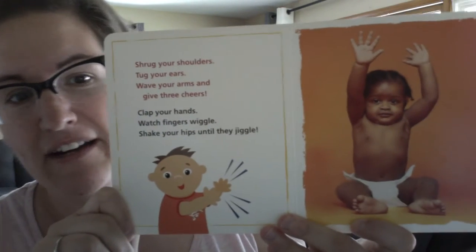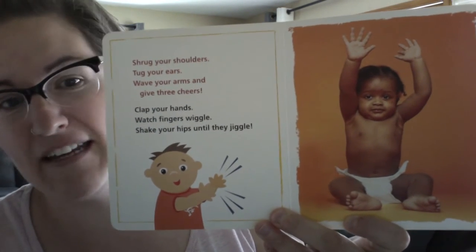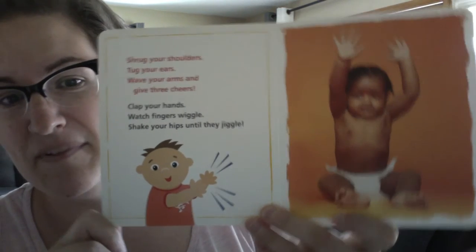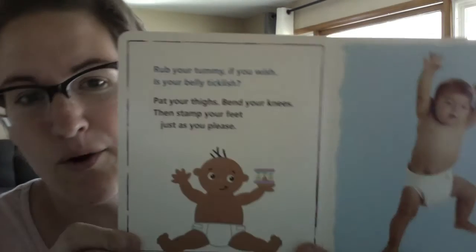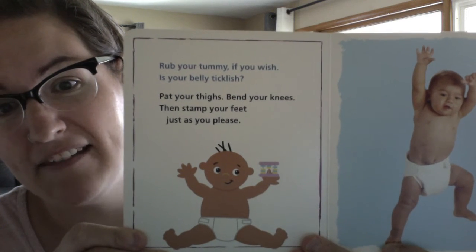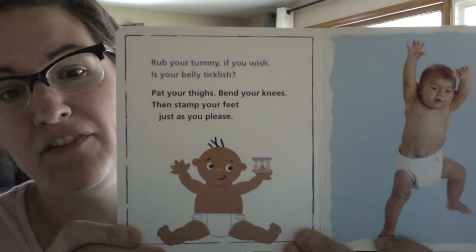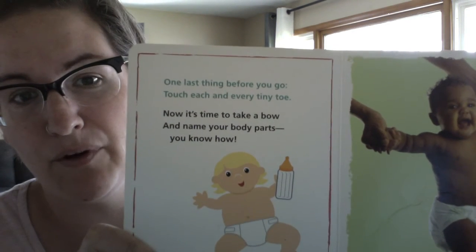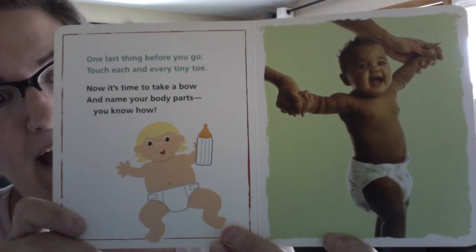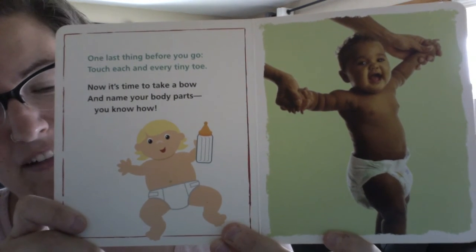Shrug your shoulders, tug your ears, wave your arms and give three cheers. Clap your hands, watch fingers wiggle, shake your hips until they jiggle. Rub your tummy if you wish — is your belly ticklish? Pat your thighs, bend your knees, then stamp your feet just as you please. One last thing before you go: touch each and every tiny toe. Now it's time to take a bow and name your body parts — you know how.